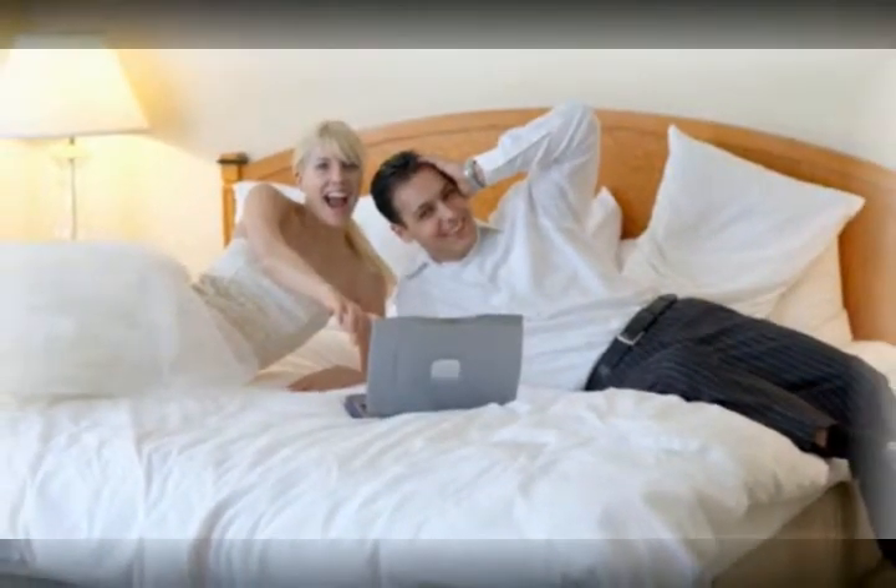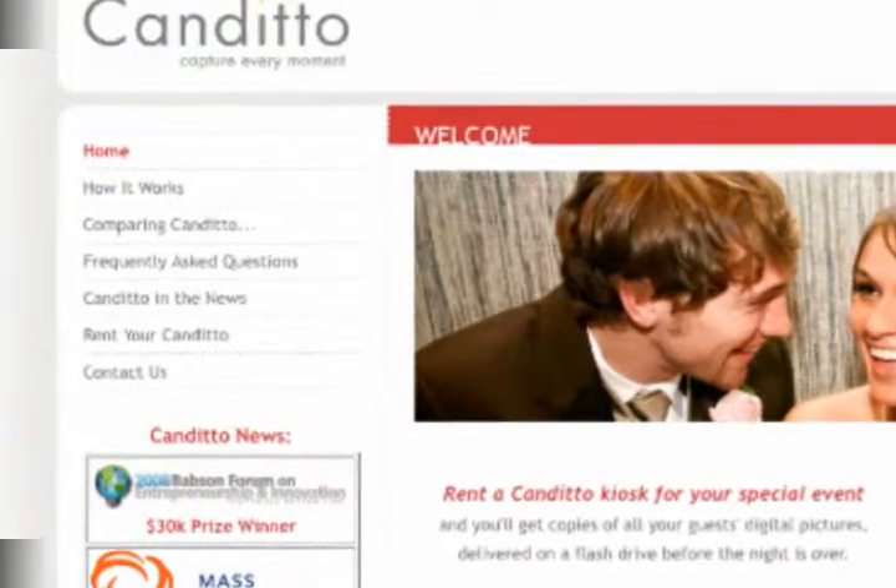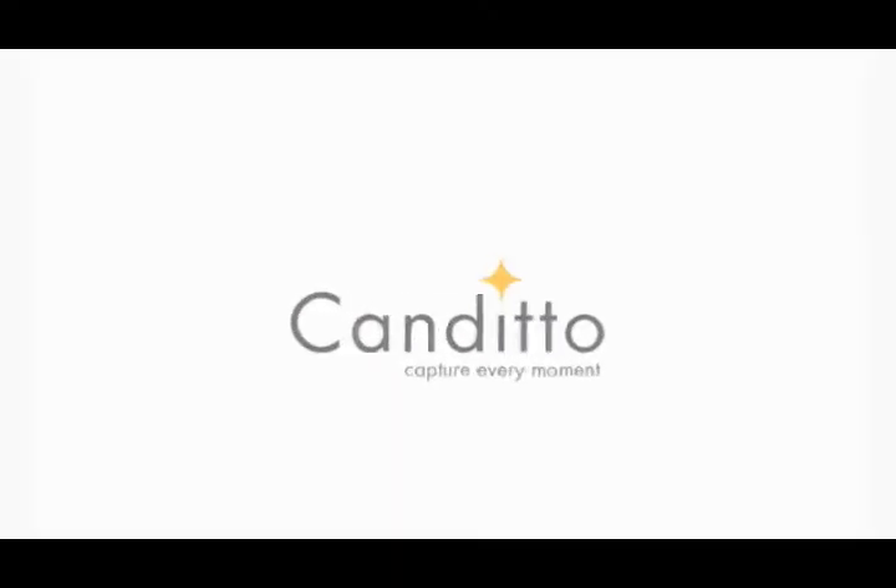Newlyweds can even take their photos with them on their honeymoon. To get started, click on the rent your Candido button on the Candido.com website. Candido — capture every moment.